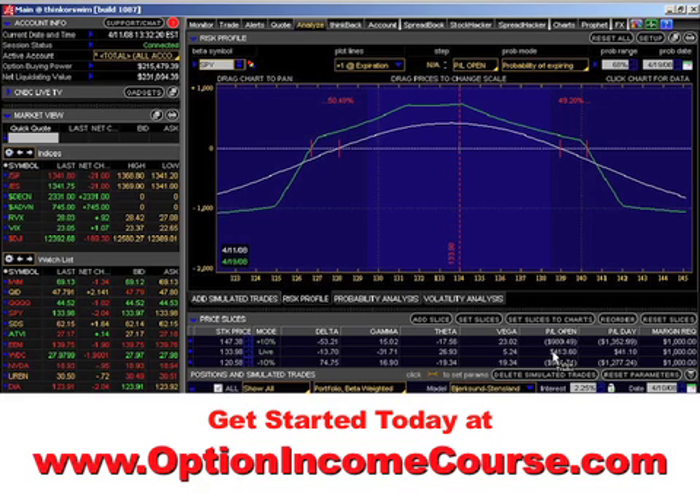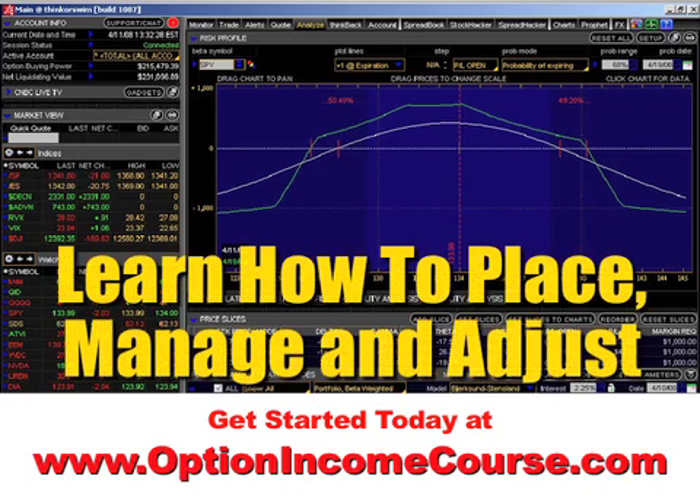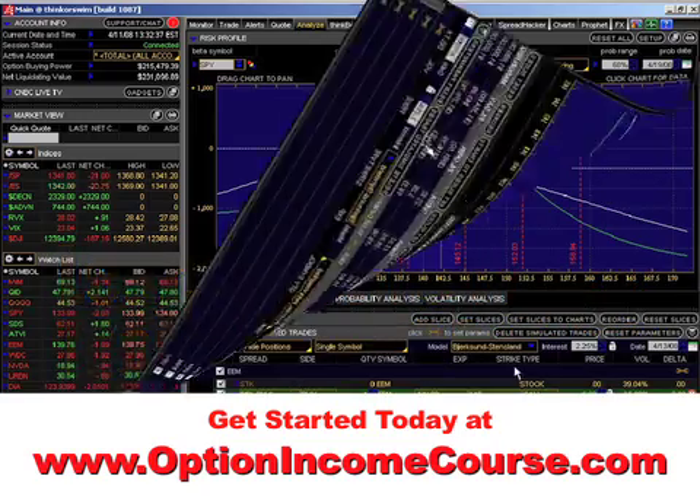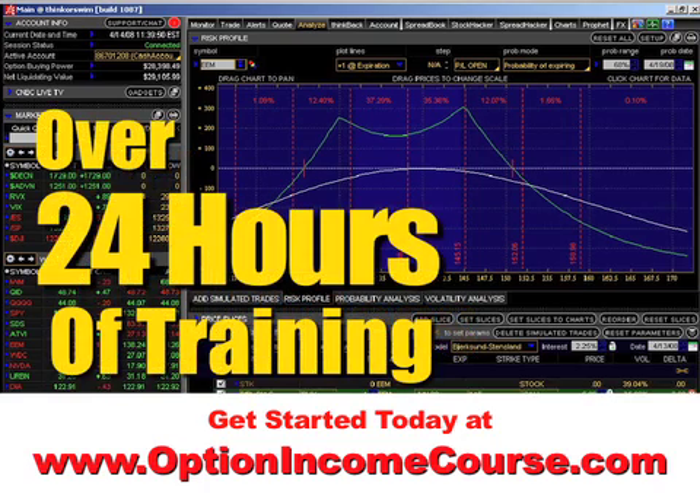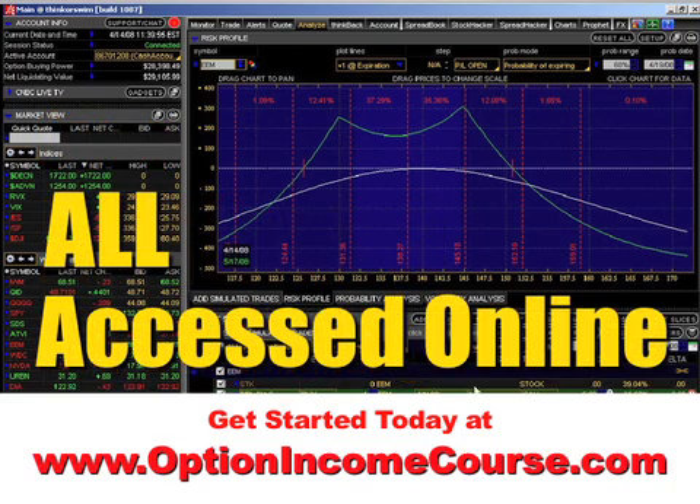The only way that you can make this kind of money in the market is by learning how to structure your positions, how to manage them on a portfolio basis, and how to adjust them when necessary. When you get into all the videos, you'll see exactly how I set up these trades and how I manage them on a daily basis. In fact, I do a review every single day of the trades that I'm in so that you can take a look at those as well.